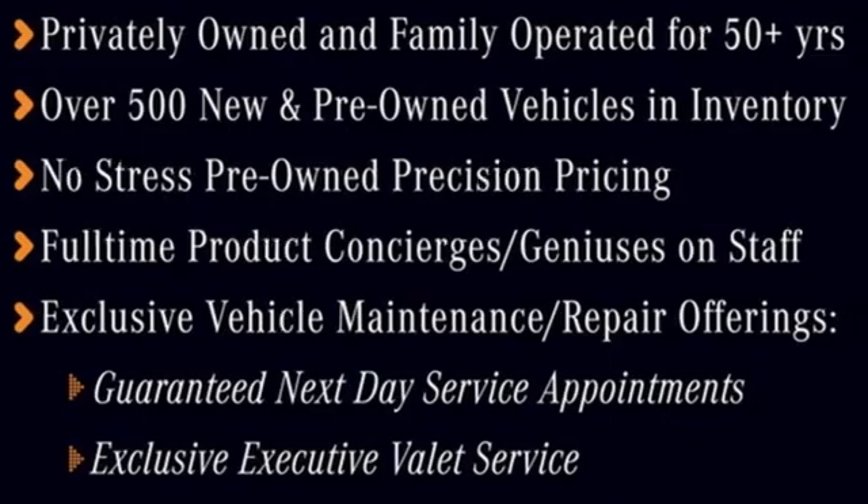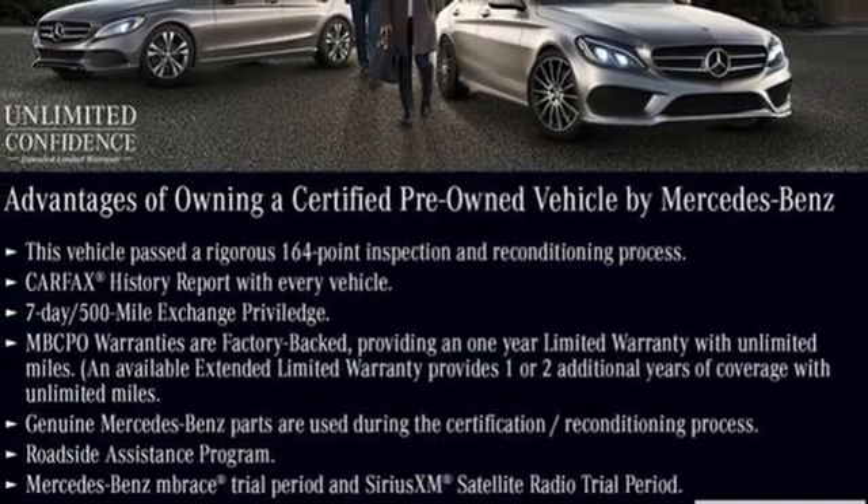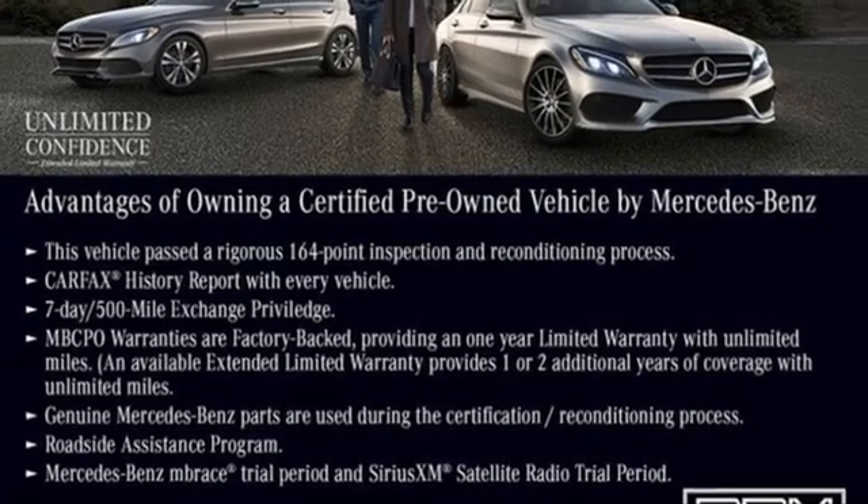Mercedes-Benz keep setting the standard and driving forward. They say a journey begins with one step — in this case it begins with a test drive. Start your next adventure today.